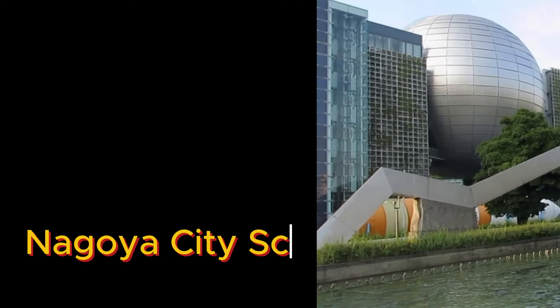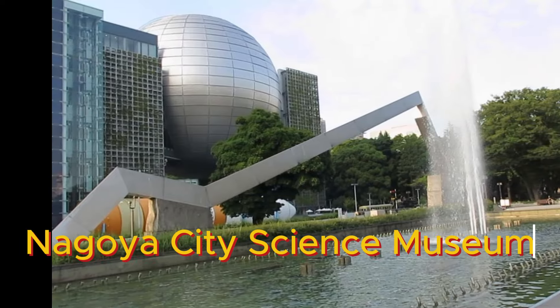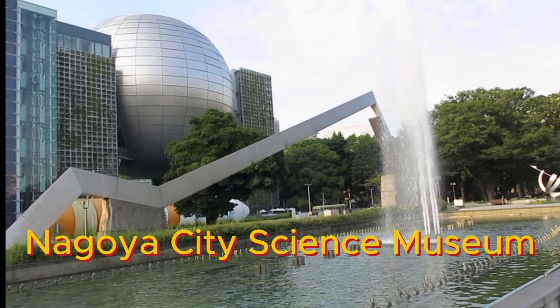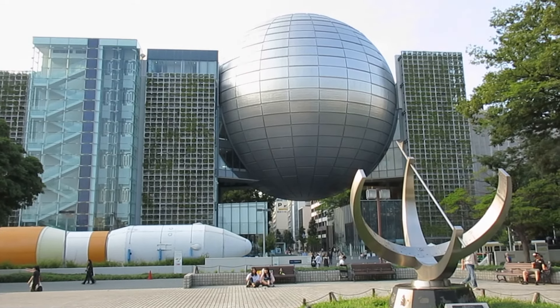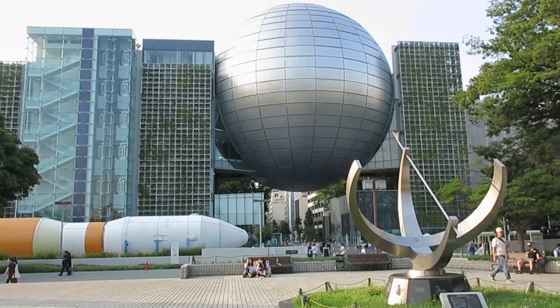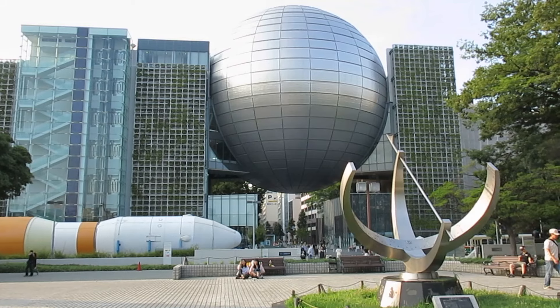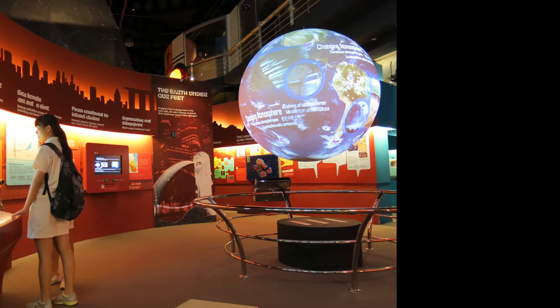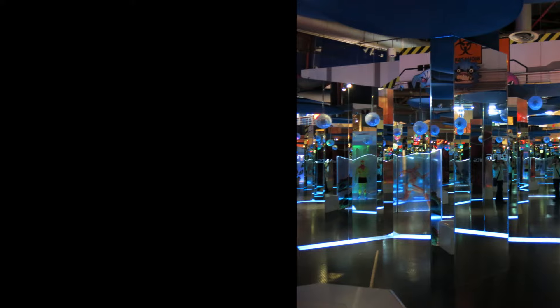Next up is the Nagoya City Science Museum, a paradise for curious minds of all ages. The museum houses one of the world's largest planetariums — the silver sphere you can't miss from the outside. Inside, you'll find hands-on exhibits about everything from electricity to weather patterns.